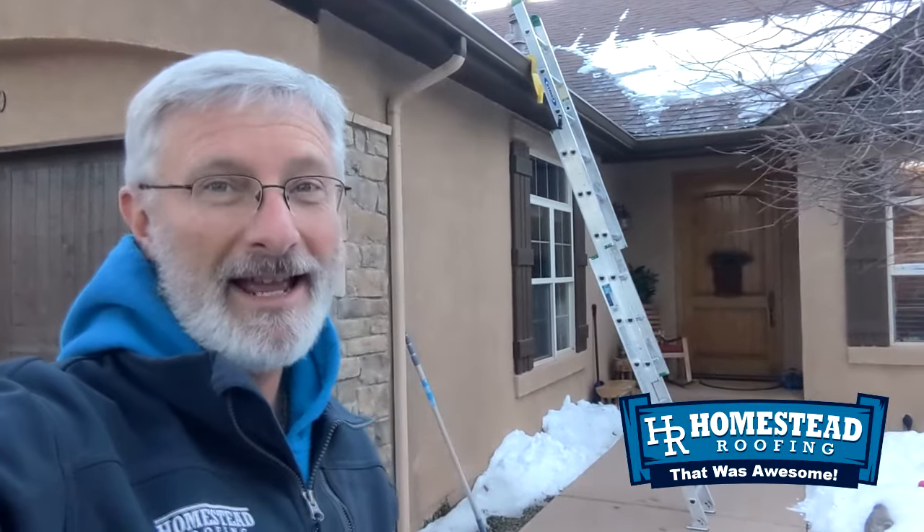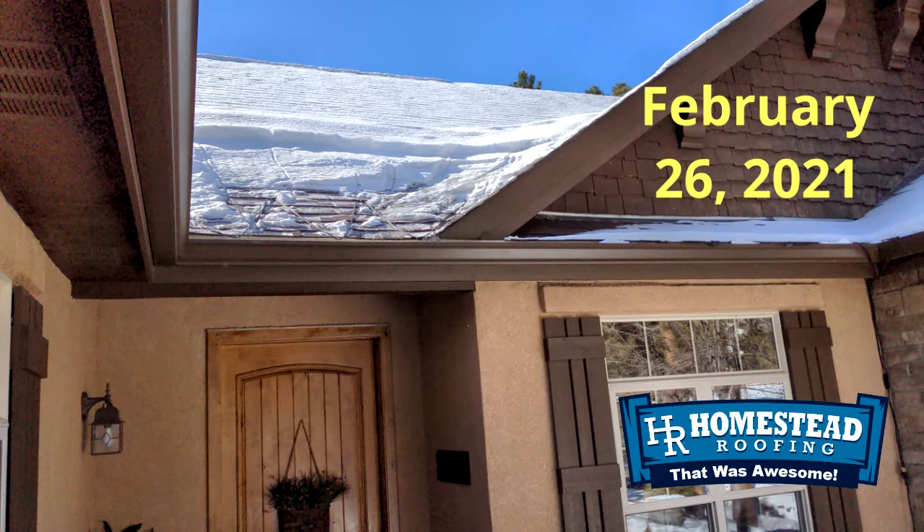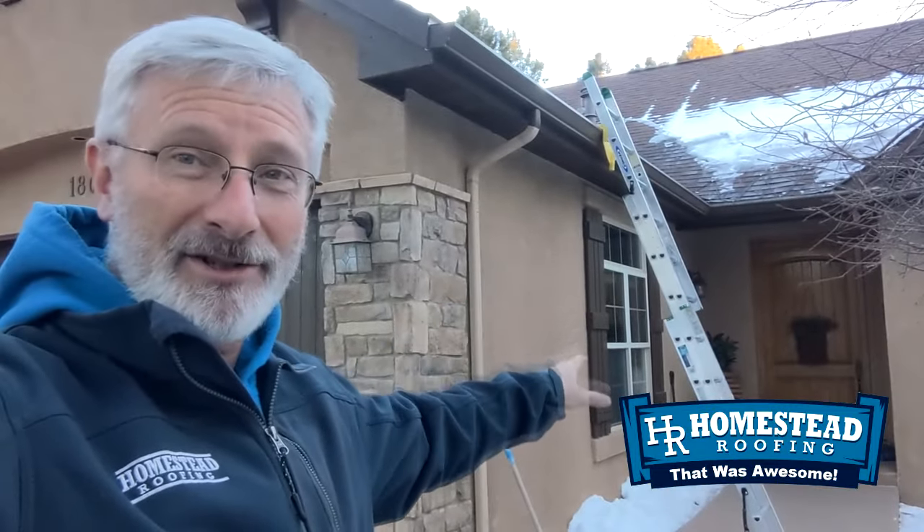Hi everybody, this is Tracy Bookman, owner of Homestead Roofing. We're at a house out in Black Forest, and they called me because they're having some ice problems. You can kind of see up there on the roof, and this is just a fraction of what they had. The homeowner gets these basically icebergs up here in these valleys, and they're causing a lot of damage, leaking, coming down on the exterior wall, and sometimes coming inside the house as well.